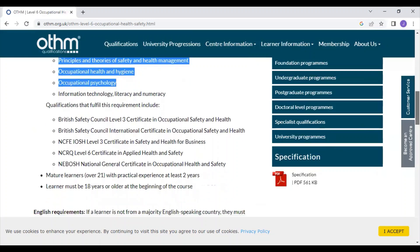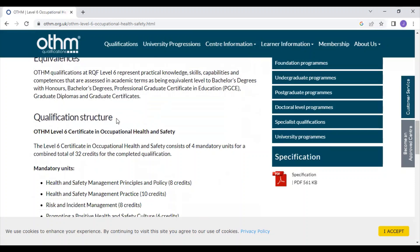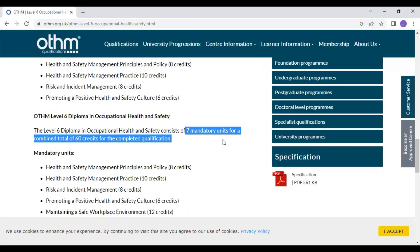Looking at the qualification structure, you should always go for the level 6 diploma, not the level 6 certificate. This level 6 diploma consists of seven mandatory units that you have to submit for assessment, and the seven units combined give you 60 credits.